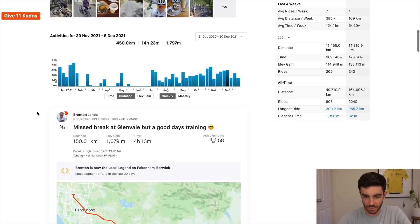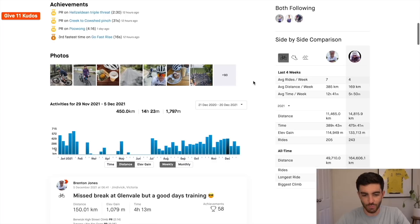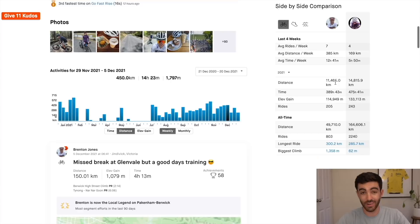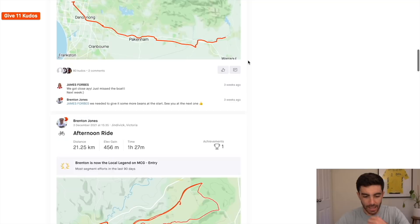He uploads a lot of his training to Strava so we can have a look at what kind of training he's been doing. Taking it at face value: seven rides per week, 12 and a half hours, 385 kilometers — this is for the last four weeks. Not that much training to come out and win the race overall. Very high level of fitness for relatively low training volume. Obviously there's talent there, but also experience — experience pays for a lot, and he knows what sort of training he needs to do to get in shape.